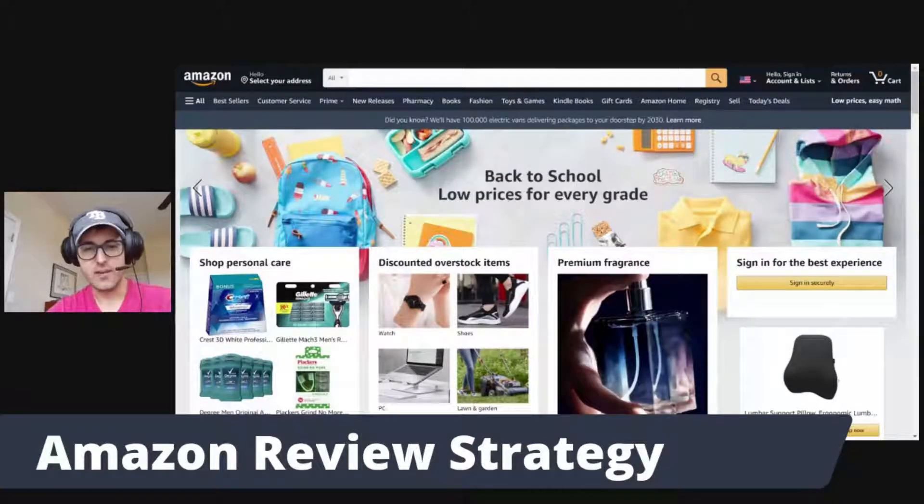Hi, this is Scott with Sellozo. Today I wanted to talk to you guys about reviews. It's no secret that Amazon reviews are very important, specifically when you're first starting out — you need those reviews to have that social proof in order for people to purchase your product. The less reviews you have on your listing, the harder it is for people to convert when they're on your listing page.